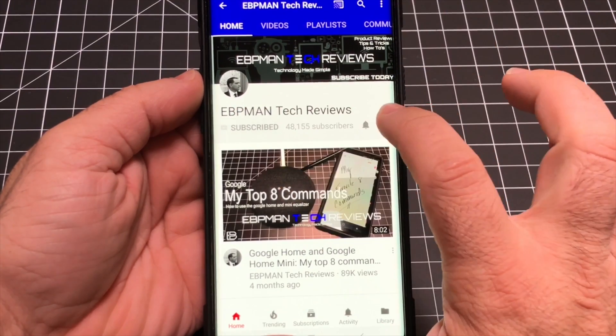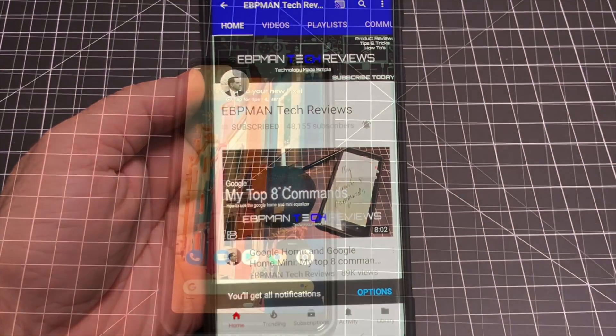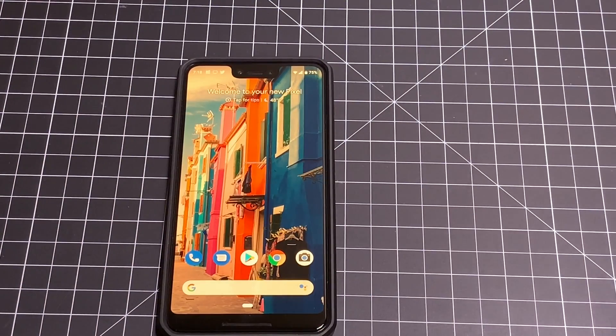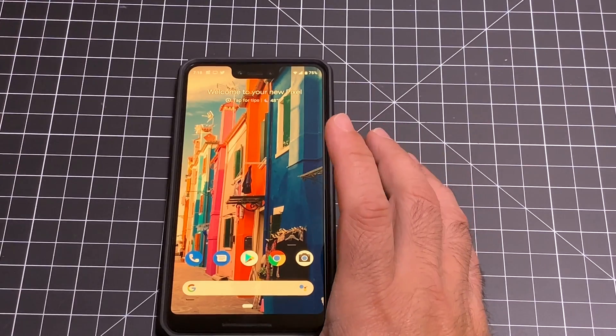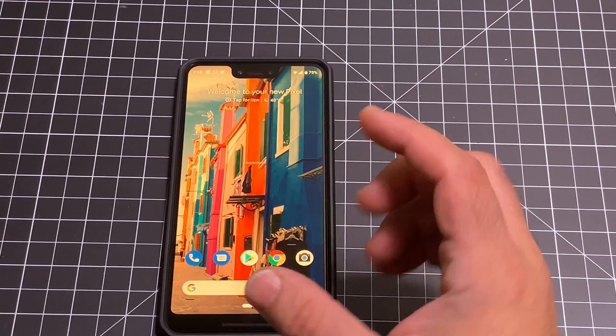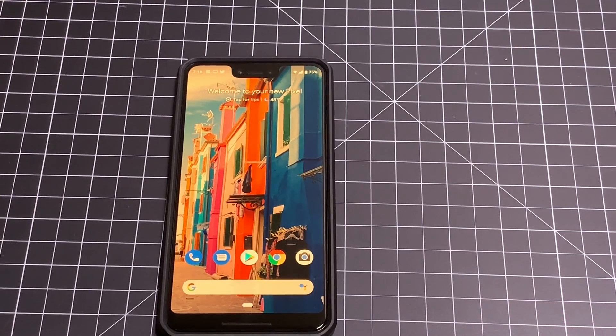Make sure you hit the subscribe button and tap the little bell icon to get notified when new videos become available. All right, so what I'm going to do is call with my Google phone and put it on speaker so you can hear exactly what's going on, and compare what I'm saying to what's coming up on the screen. Let's go ahead and make the phone call.